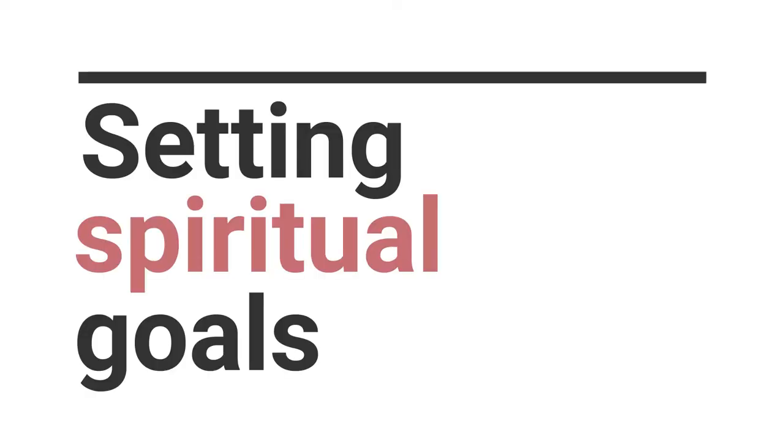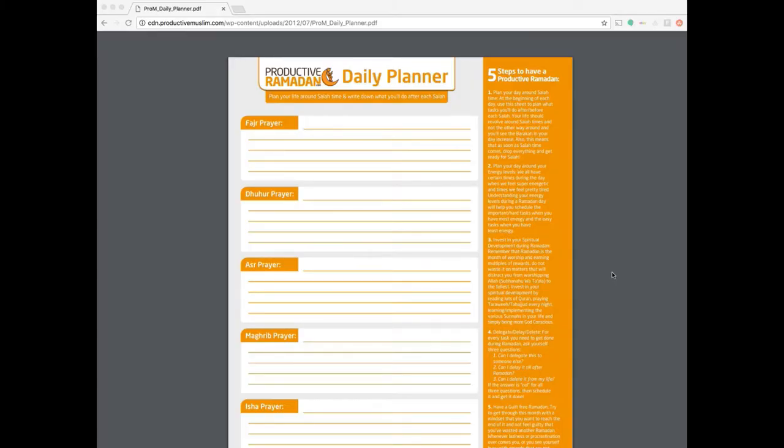One of the first things that I did was to set some spiritual goals, and I did this using the Productive Muslim daily Ramadan planner. This is an older version from 2012, but it's still a really helpful way to organize your day every day in Ramadan around Salah.